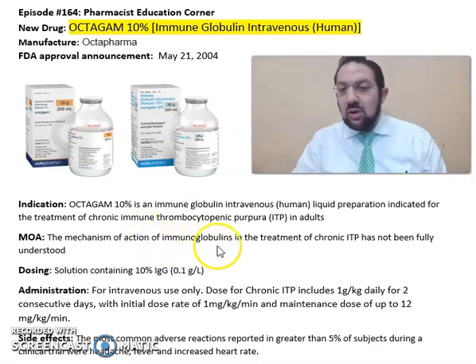The mechanism of action of immune globulins in the treatment of chronic ITP has not been fully understood. It comes in a solution containing 10% IgG for intravenous use only, as per the recommended administration.